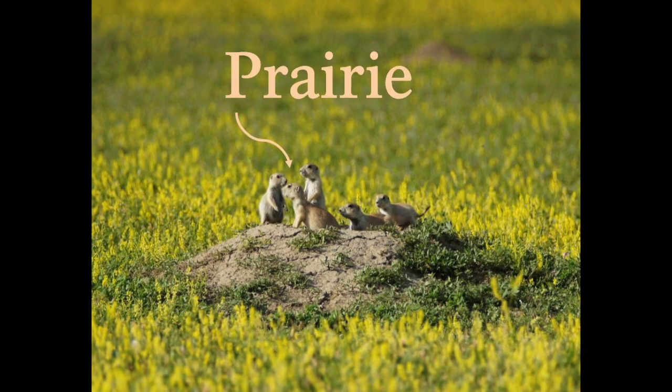I also have some fun new friends surrounding me on the walls behind me. These friends happen to be some of my favorite critters on the planet, and they also are the topic of today's video. So today we're going to be learning about prairie dogs.